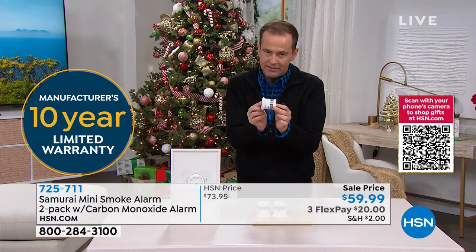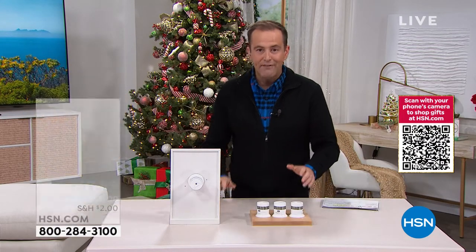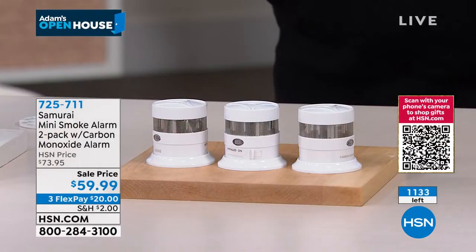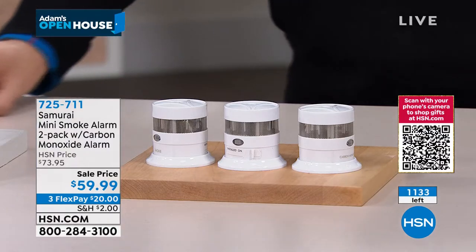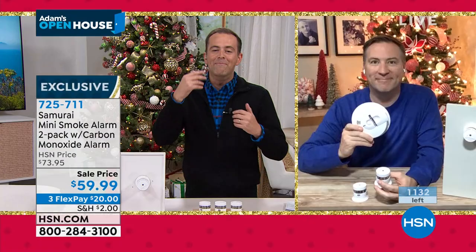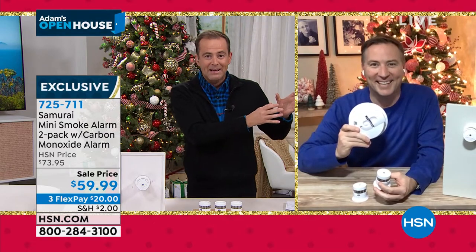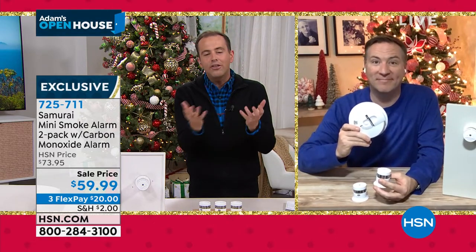We have nine minutes or sellout, and I don't think it'll even last nine minutes. Instead of spending $40 on one, get three of them for $59.99. Mr. Joe Harrison joins us live. Joe, I might have to jump in to cut you off because we're already starting to see it move. There's only 1,000 left.